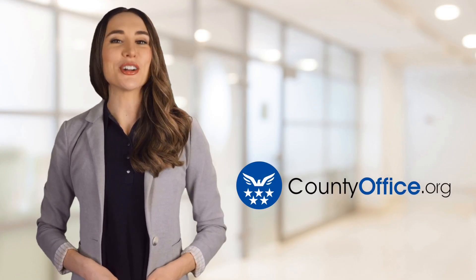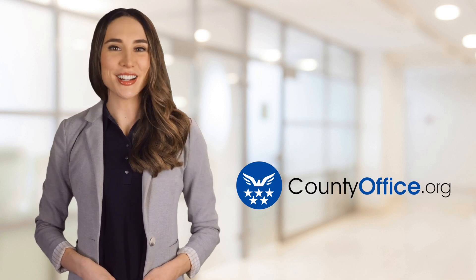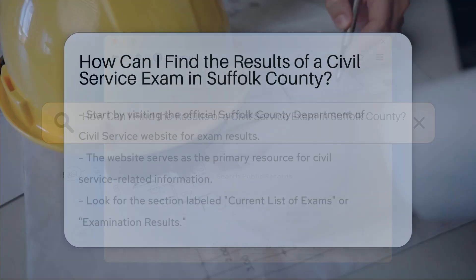Welcome to County Office, your ultimate guide to local government services and public records. Let's get started. How can I find the results of a civil service exam in Suffolk County?